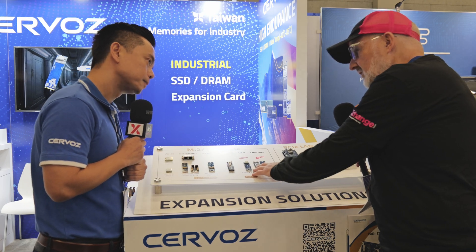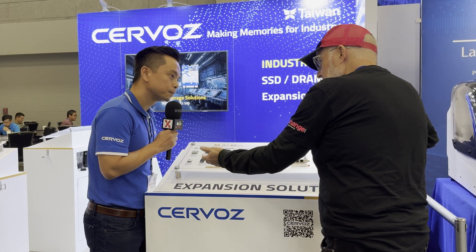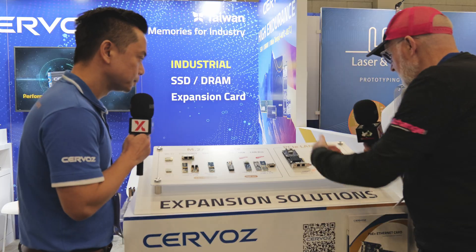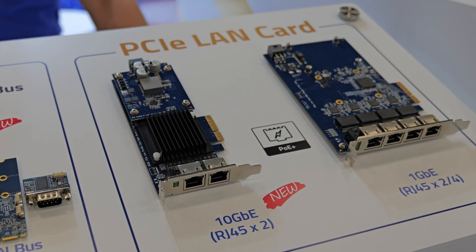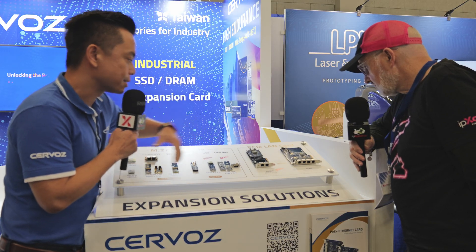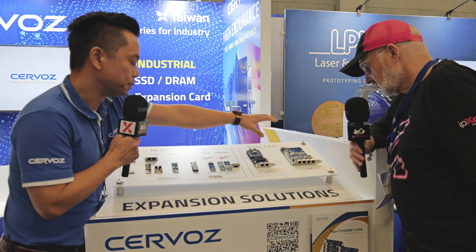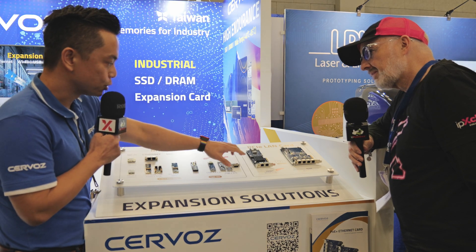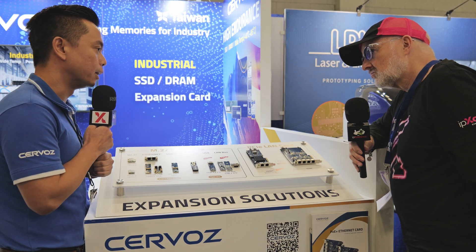By integrating more technology on these cards, existing customers gain capabilities they wouldn't have today. Finally, our PCIe LAN cards are designed with a PoE+ module that is modular — you can see this one has no module on it, but if the customer needs PoE+ functionality they can buy the module later to add on the PCIe card. Each port can provide up to 25.5 watts for the equipment connected to the LAN port.